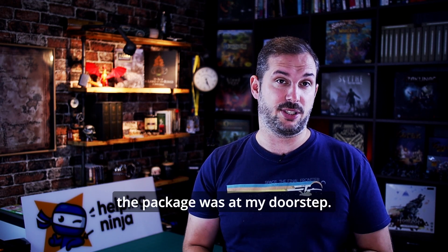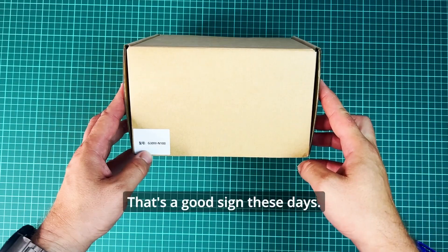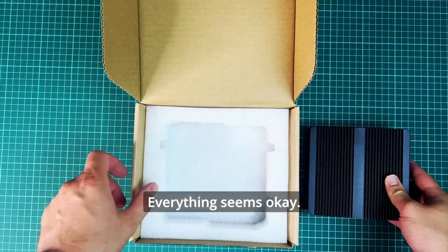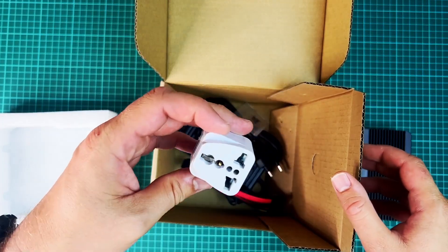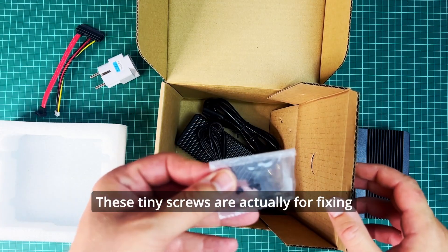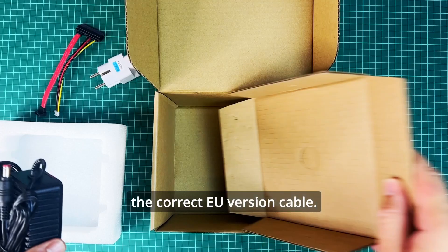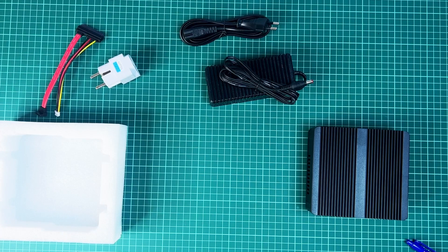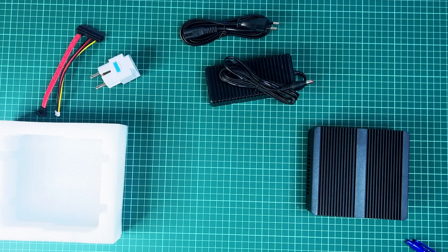A few days passed and the package was at my doorstep. Let's unbox it together. The box is undamaged — that's a good sign these days. The device is nicely and tightly packed. Underneath we have a bunch of things: a European power adapter, a SATA cable, tiny screws for fixing an SSD drive inside the casing, and the power supply with the correct EU version cable. So that's all: the device itself, power supply, SATA cable, screws, and a power adapter.